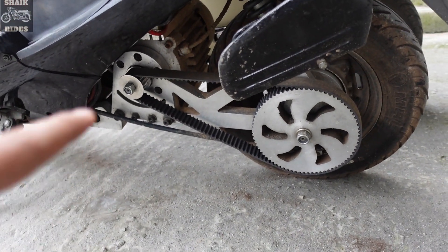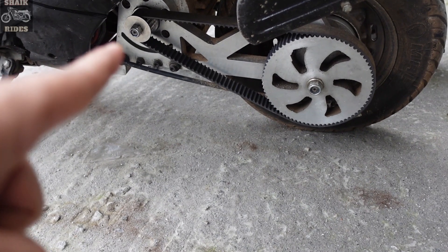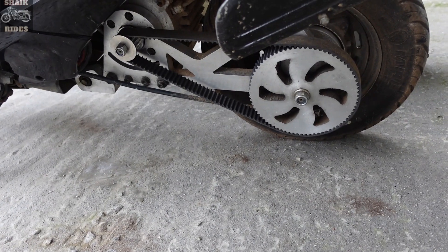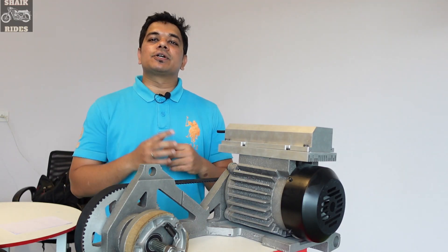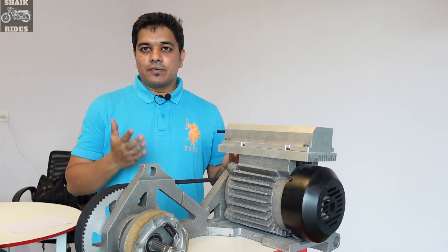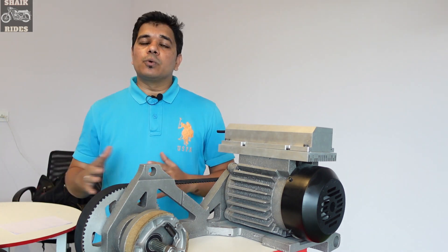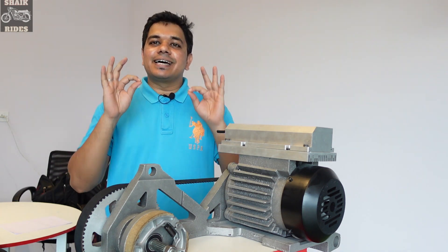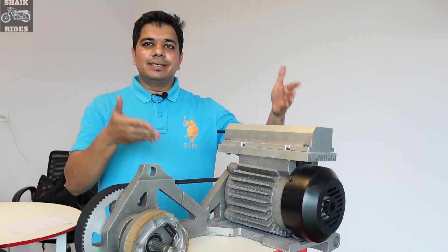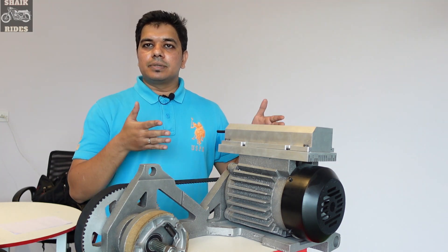The conversion kit is installed here — this is a retrofit. You can see the motor and the transmission. Welcome back to my channel, Shake Rights. In today's video, I'm going to talk about a petrol-to-electric conversion kit that lets you convert your current petrol scooter into an electric scooter. It's RTO officially approved for just 35,000 rupees, produced by Staria Mobility Private Limited.